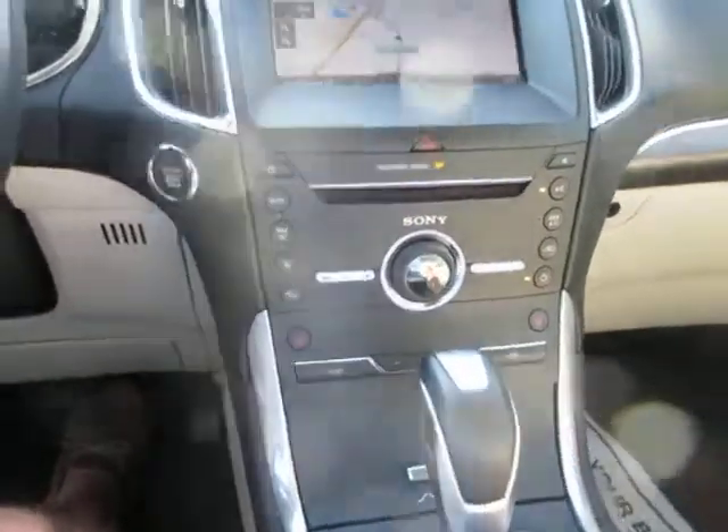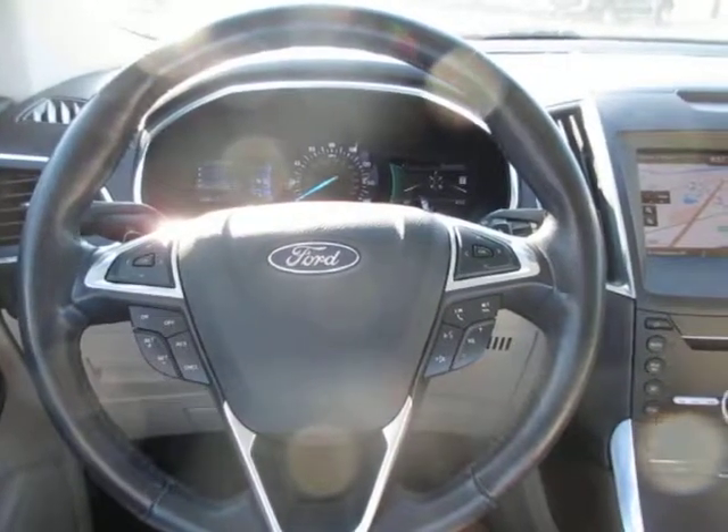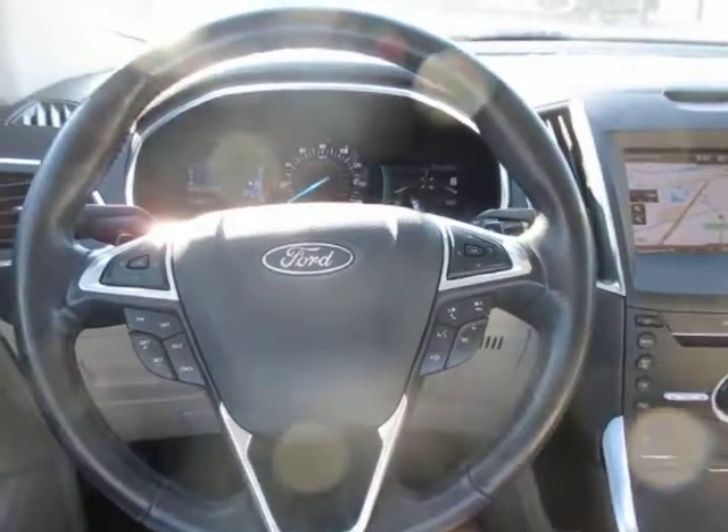So if you're in the market for a really nice Ford Edge SUV, come down to King's Colonial Ford and take this 2015 Edge Titanium for a test drive. Thank you for watching.